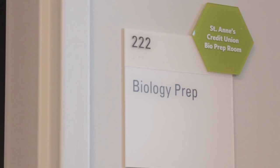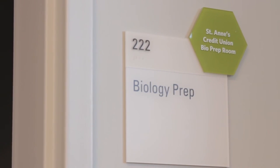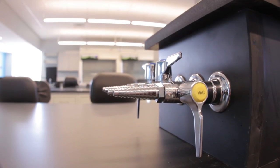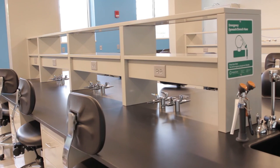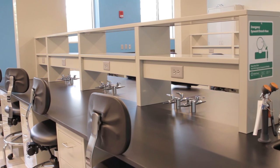I think all of the faculty that are going to teach in this lab are extremely excited because it allows us to teach our students tailored more to what they can expect to see out there in their jobs, and it allows us as faculty to pursue our research interests with the students.